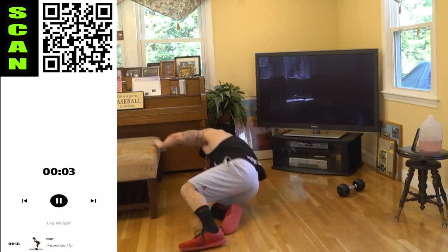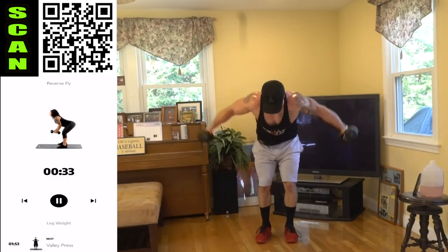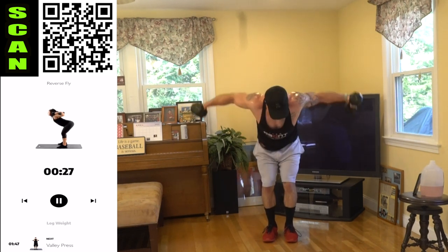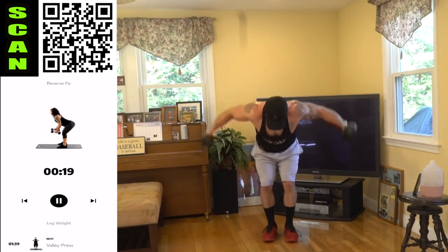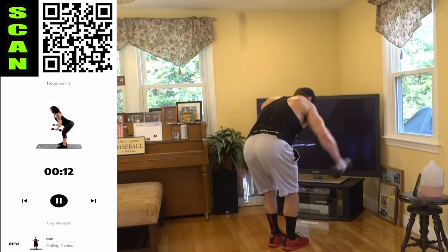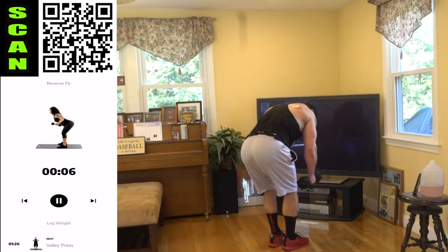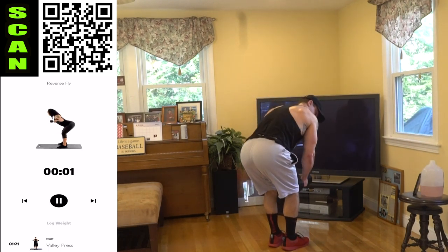Stand it up — reverse fly. Let's go, right into it. Squeeze it every rep — you should feel your shoulder blades being squeezed. How bad do you want it, aliens? We're finishing this together.